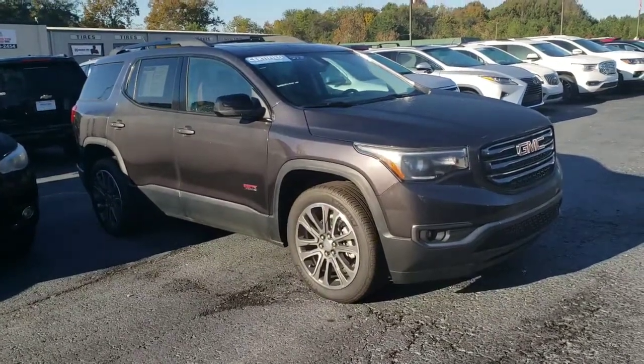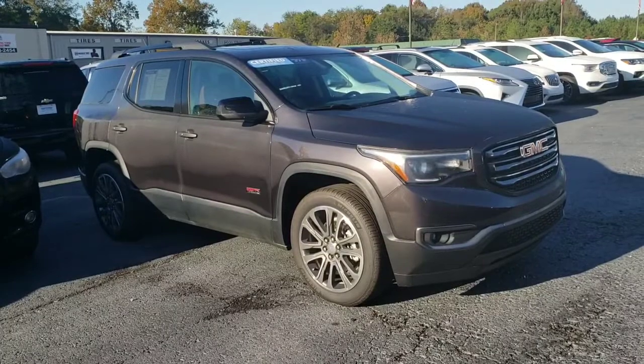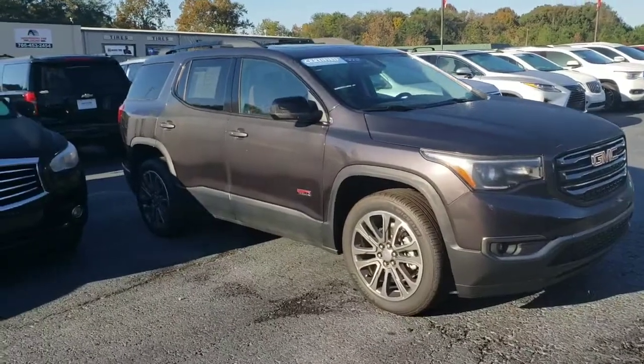Hey Tommy, it's Brent over here at Jimmy Brent's Chevrolet. Here's the pre-owned 17 GMC Acadia All-Terrain Edition.